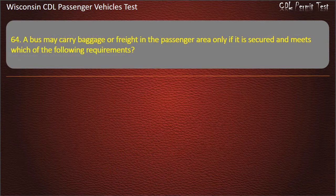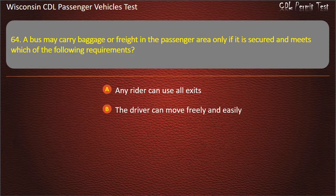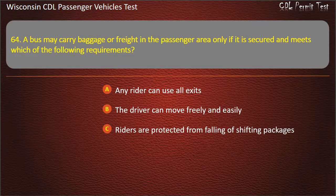Question 64: A bus may carry baggage or freight in the passenger area only if it is secured and meets which of the following requirements? — Any rider can use all exits; The driver can move freely and easily; Riders are protected from falling or shifting packages; All of the above. Answer: All of the above.